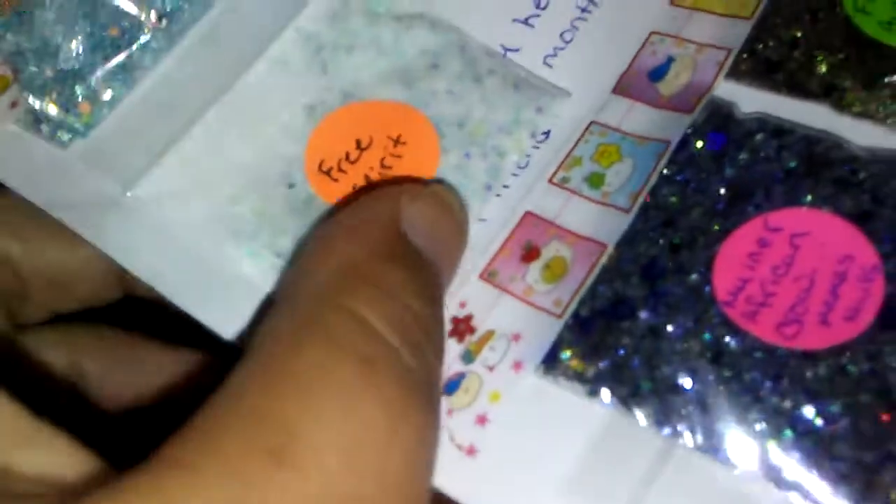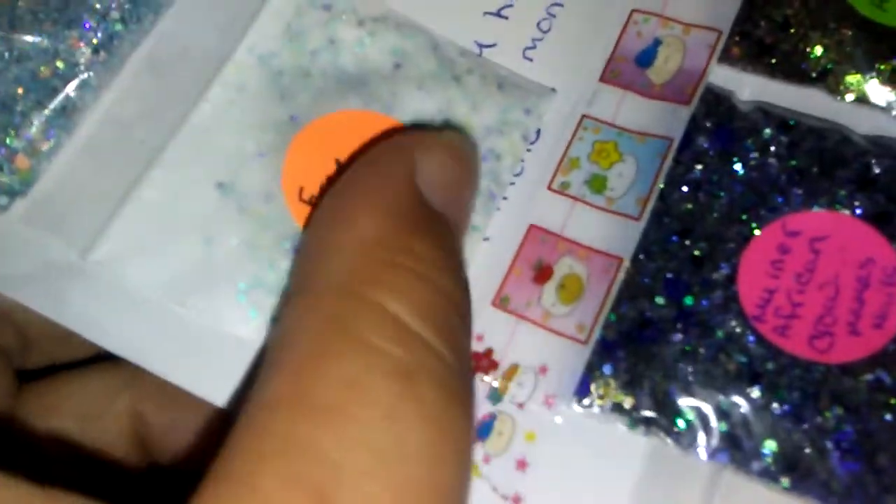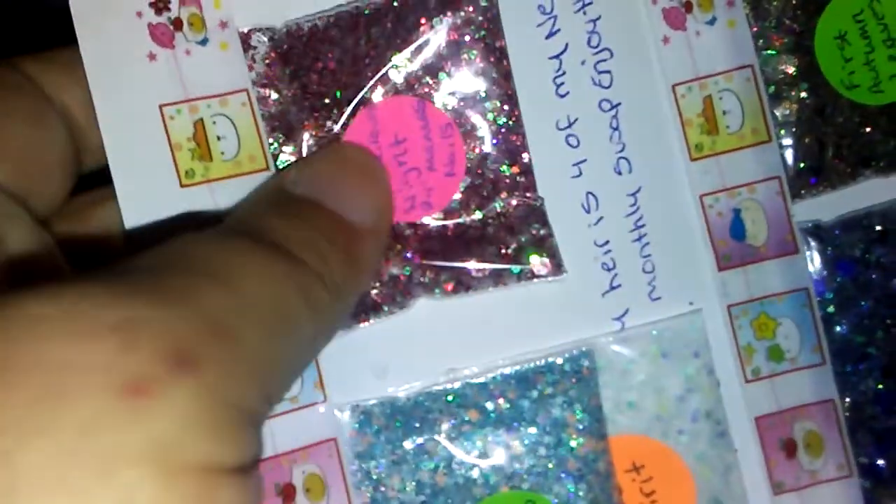She sent me one of her acrylic mixes called Free Spirit — you can see there's glitter in there, so beautiful. Thank you so much, Luz. And she sent me Luscious Night. I don't even really need to say much — you guys can see for yourself. She does amazing mixes.